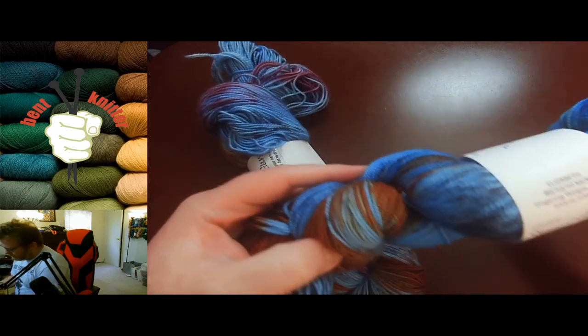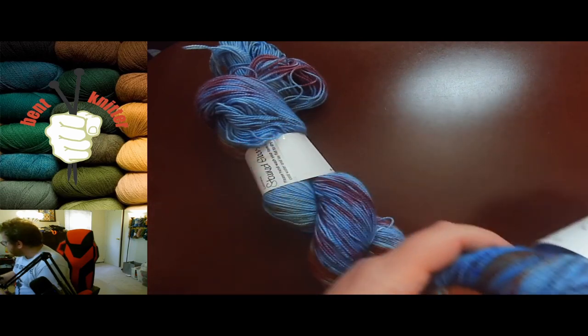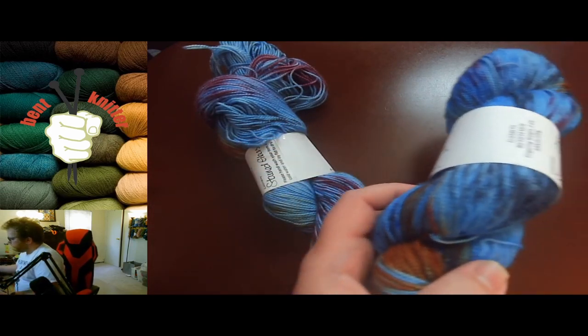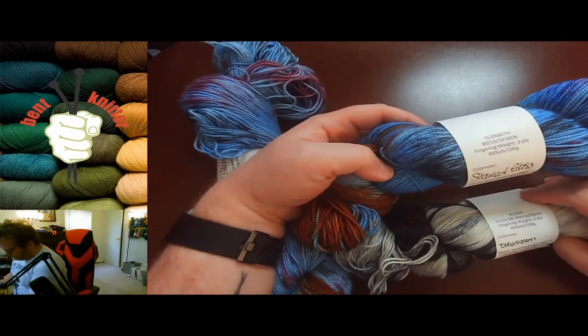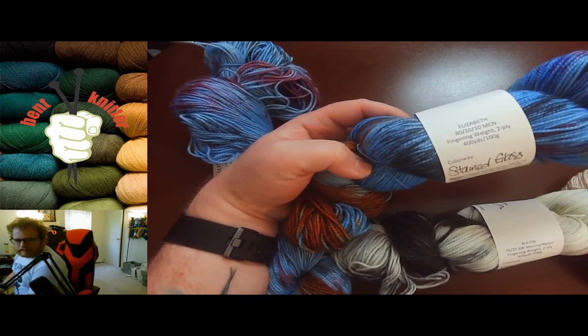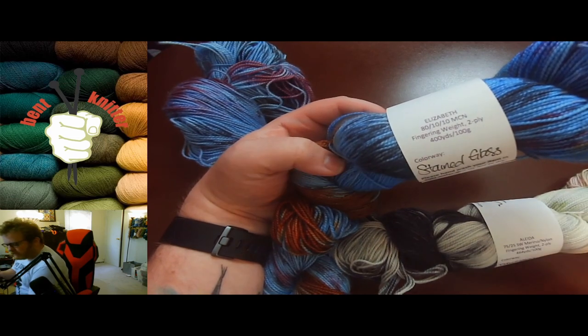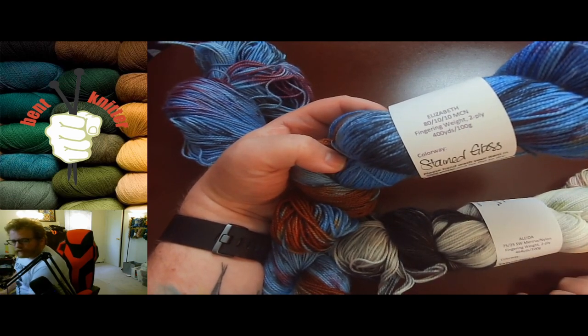The yarn feels very soft to the touch, so it's going to be awesome. Both of these are fingering weight, two-ply, in case anyone is interested in the weight. So if you have any ideas, plans, or projects in mind for fingering weight, these are probably going to be some good options for you.